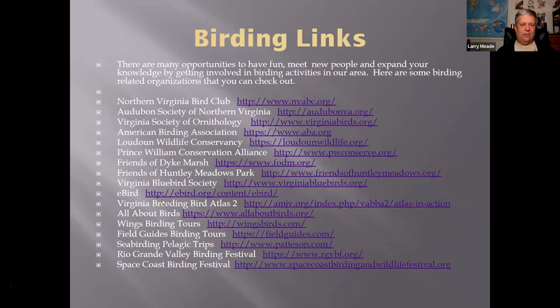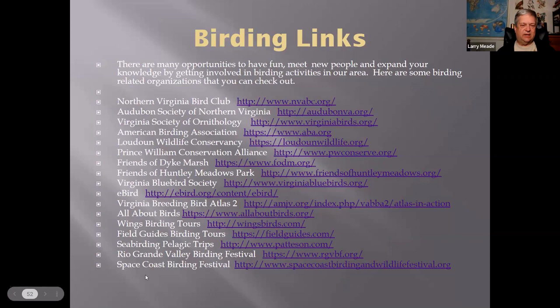Here are some links in case you're interested: Prince William Friends of Dyke Marsh — we do walks every Sunday morning along the GW Parkway. Virginia Bluebird Society, the Virginia Breeding Bird Atlas, and some other things I've done over the years. And thank you very much — here's a Magnolia Warbler sending season's greetings from the tropics where it's not here right now, but we'll see it next spring.